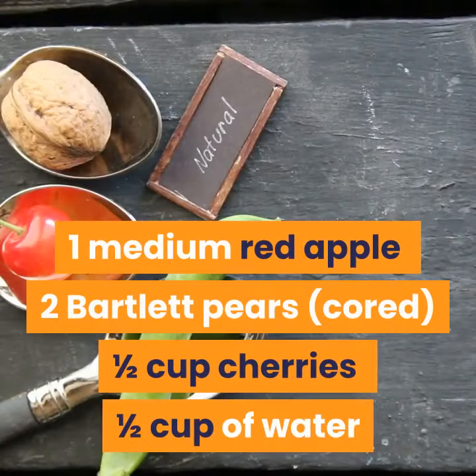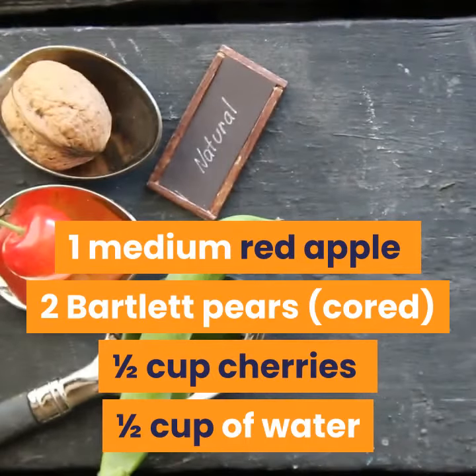Ingredients: 1 medium red apple, 2 Bartlett pears (cored), 1/2 cup cherries, 1/2 cup of water.